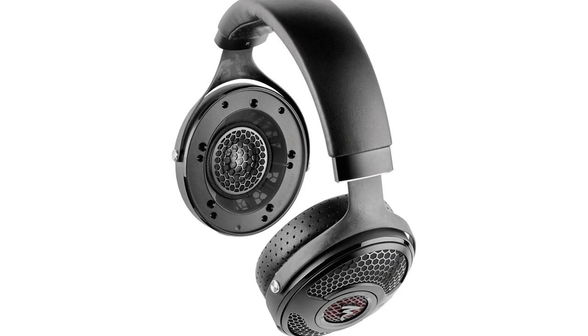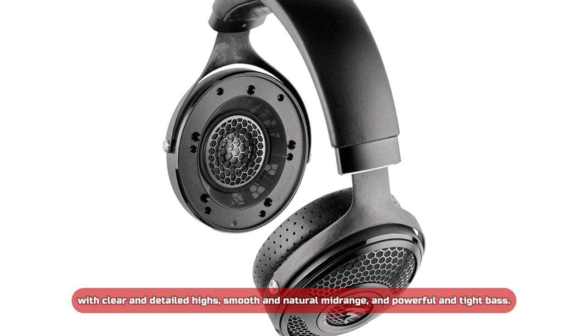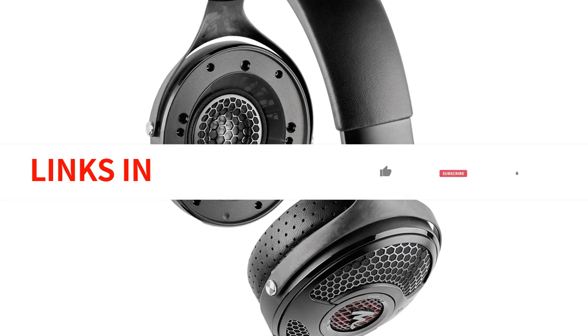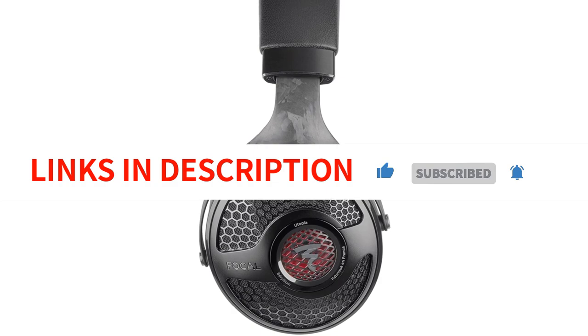The sound quality of the Focal Utopia headphones is stunning, with clear and detailed highs, smooth and natural mid-range, and powerful and tight bass. Overall, these headphones are an excellent investment for audiophiles who demand the very best in sound quality and comfort.